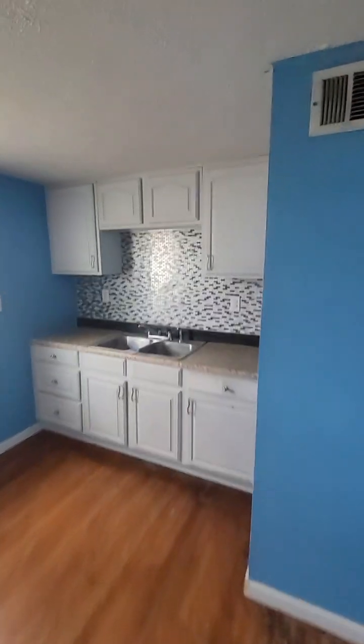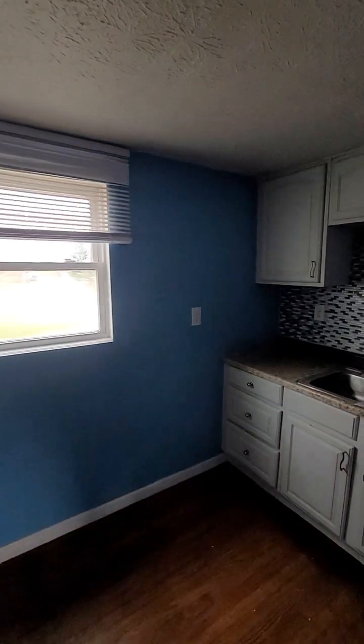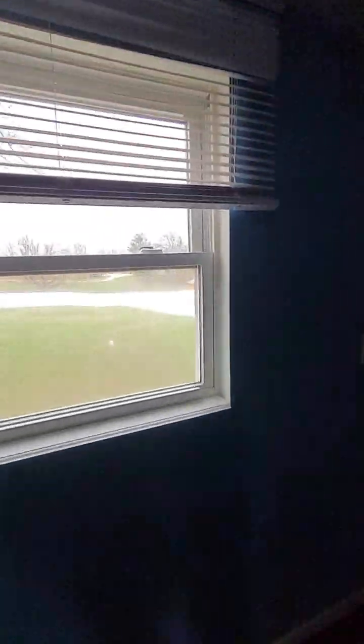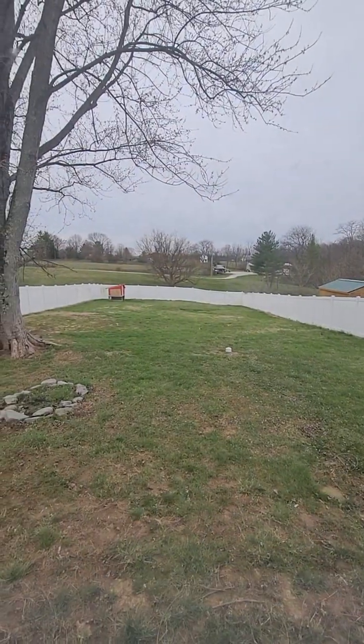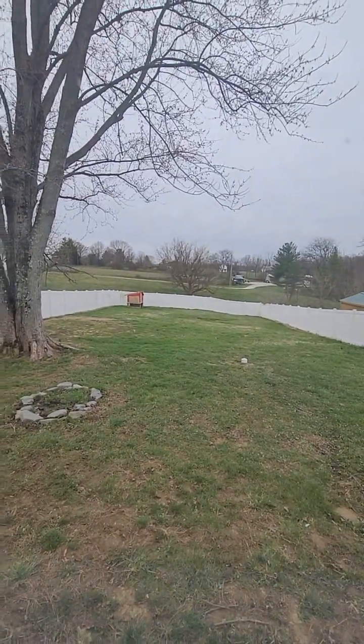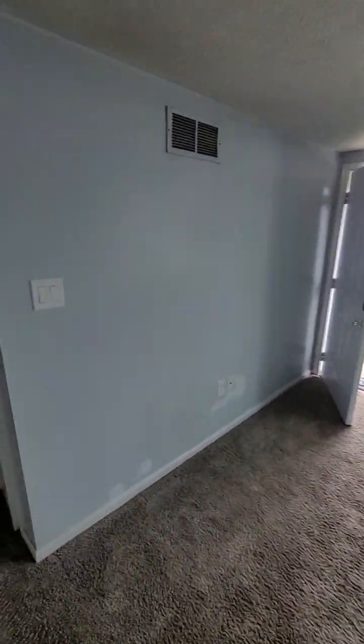At one point it looks like they updated and put a backsplash in the kitchen. You can see the yard — it's a nice big yard and it opens to a bunch of green space behind it, which is great. It looks like one person owns that land, so it's not going to go anywhere in the foreseeable future.